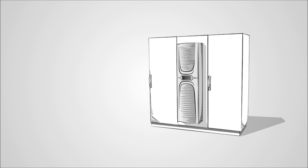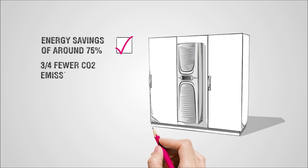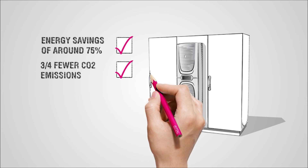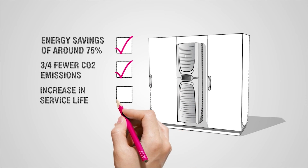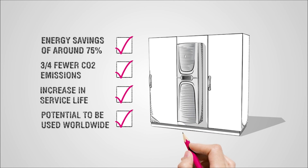Blue E+, a unique innovation, thanks to energy savings of around 75%, three-quarters fewer CO2 emissions, an increase in service life, and the potential to be used worldwide. And all this in one product — the most cost-effective solution on the market. Incredible. Rittal. The system. Faster. Better. Everywhere.